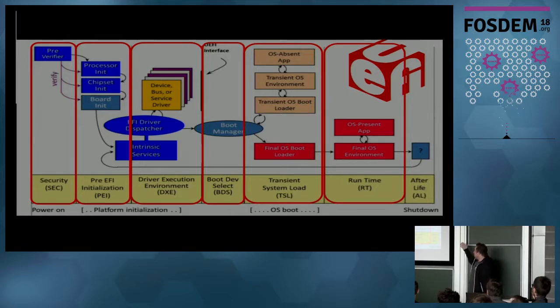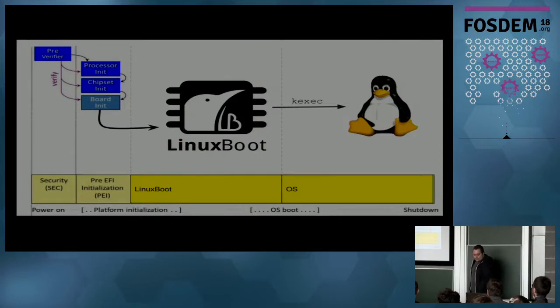What LinuxBoot plans to do is rip out everything after the PEI phase. We need the PEI phase because without memory initialization you can't use a Linux kernel. We keep the SEC and PEI phases, and afterwards load Linux, which then loads your operating system — whether Linux or Windows, it's not a problem.